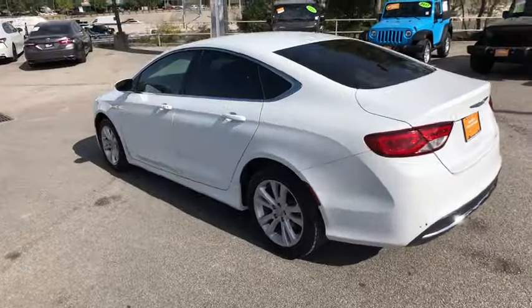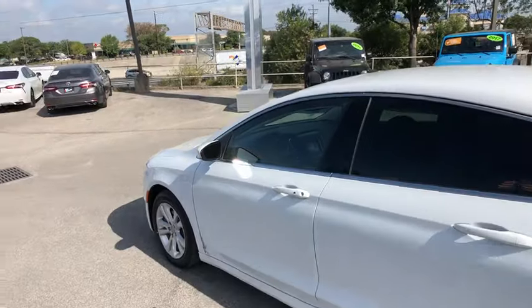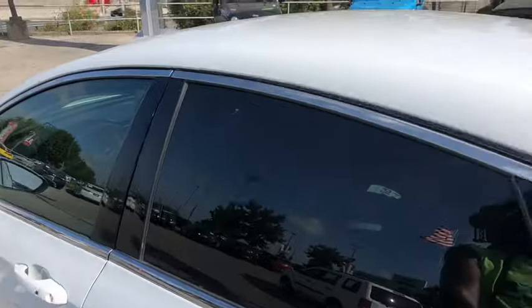This vehicle has less than 55,000 miles. Here are some of this vehicle's great options: premium wheels,